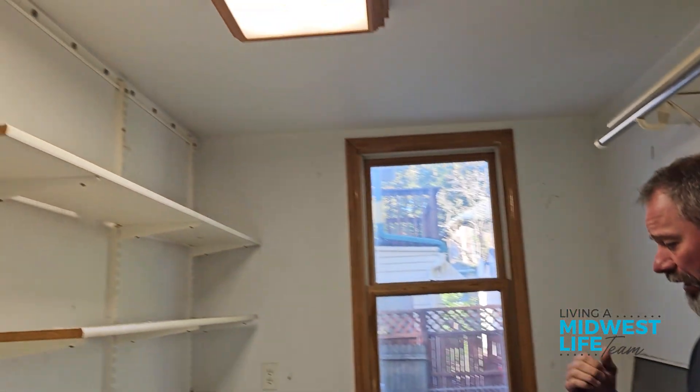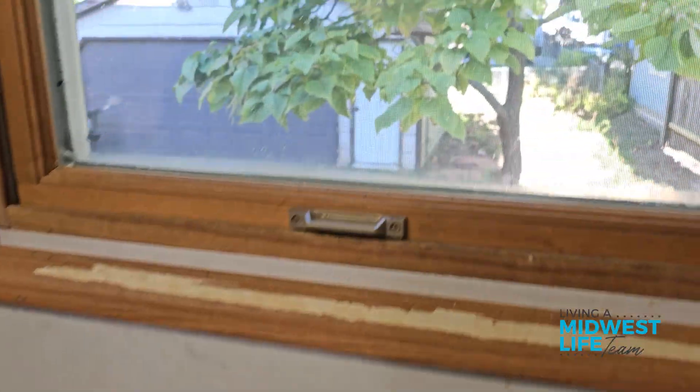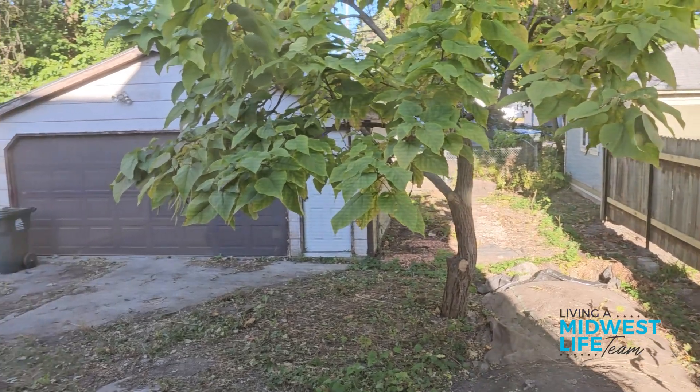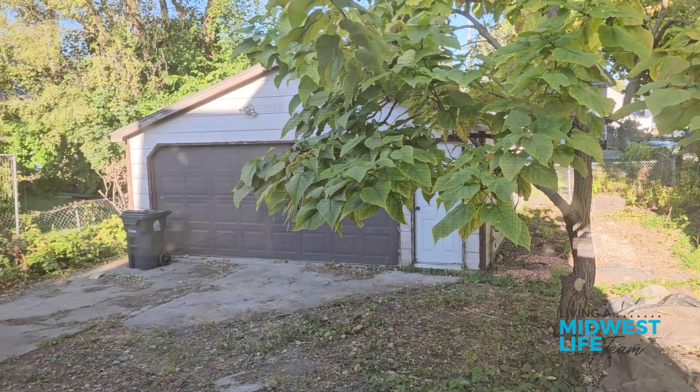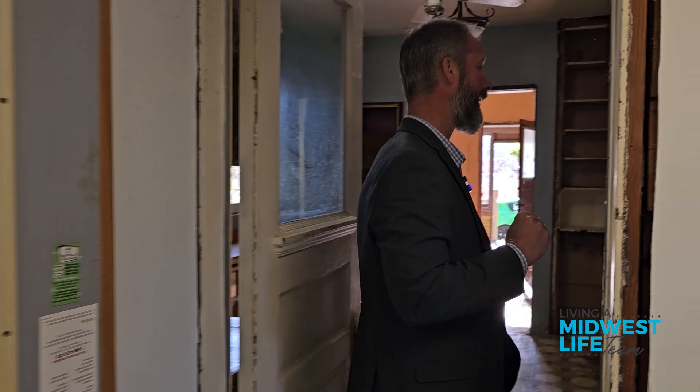There's a nice laundry room off the back, which is incredible for this age of a home — a great little addition they did here. And if you look out the window, you can see a really nice size two-and-a-half car garage. Obviously we've got a tight backyard, but that's the way these houses are in neighborhoods like that. For having a nice two-and-a-half car garage, that's pretty great.